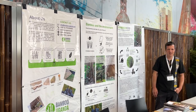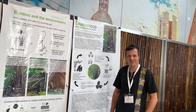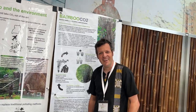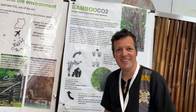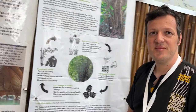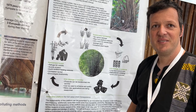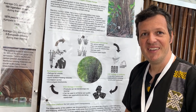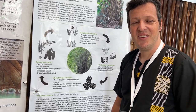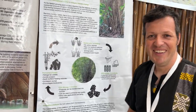We are here at the European Bamboo Expo with Bamboo Uganda and Thomas. We're going to talk about the process of CO2 storage. You had a fantastic presentation before which I missed, so thank you for explaining it again.